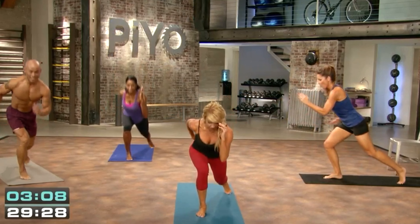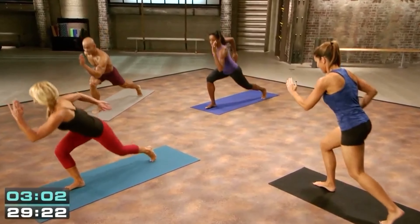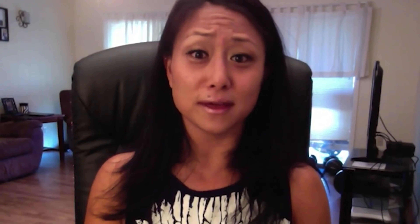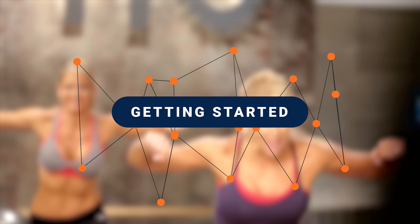PiYo is for anyone who wants to burn fat and get seriously toned without choosing a program that is high-impact, pounding, or complex choreography. Every workout features a modifier so you can start at a level that is right for you. Don't be fooled by the lack of heat or weights — whether you are a beginner or a seasoned athlete, PiYo will challenge your body and change your body.